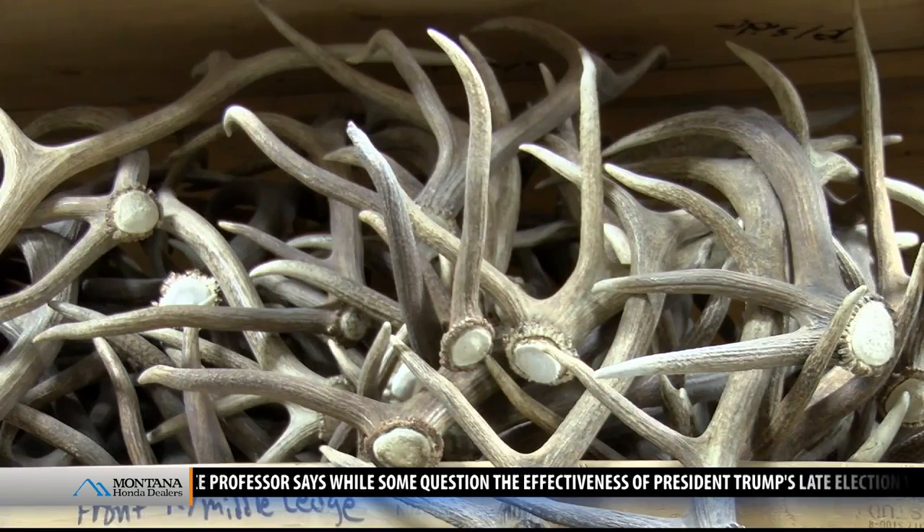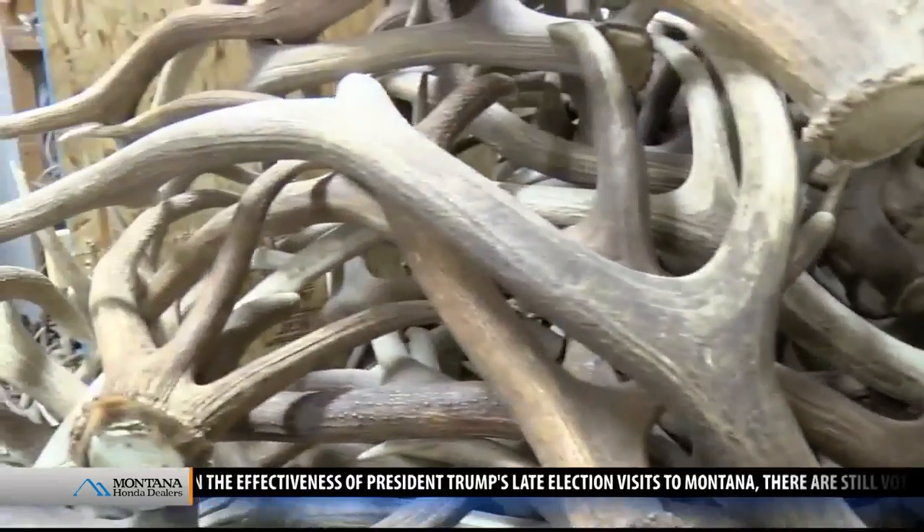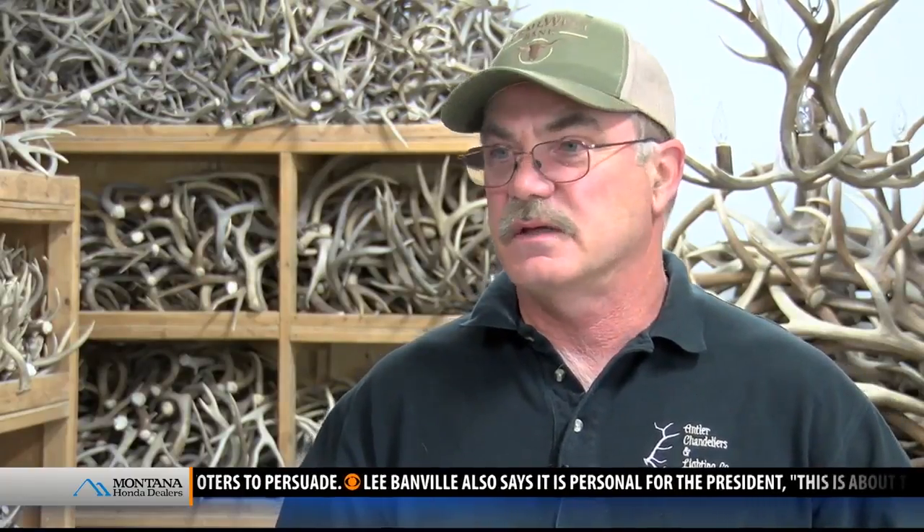Some days he's working with deer antlers, others it's elk or moose, and even antlers from Europe. I've restored antler chandeliers that are several hundred years old from Europe, where I've had them shipped to me to electrify — where maybe they were gas lit at one time — and then send them back to Europe.